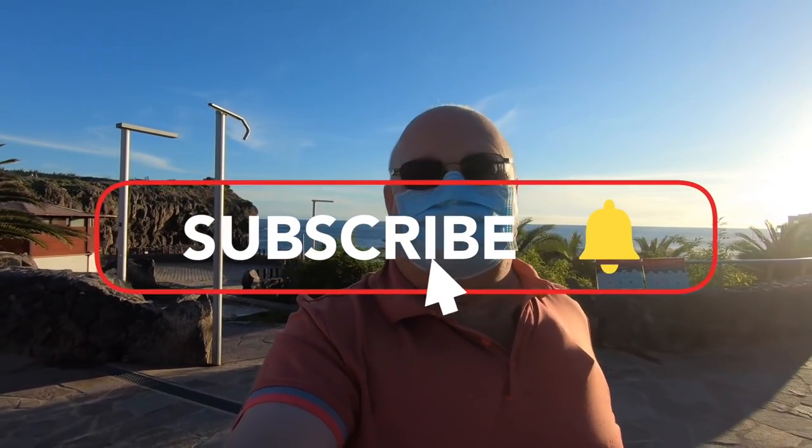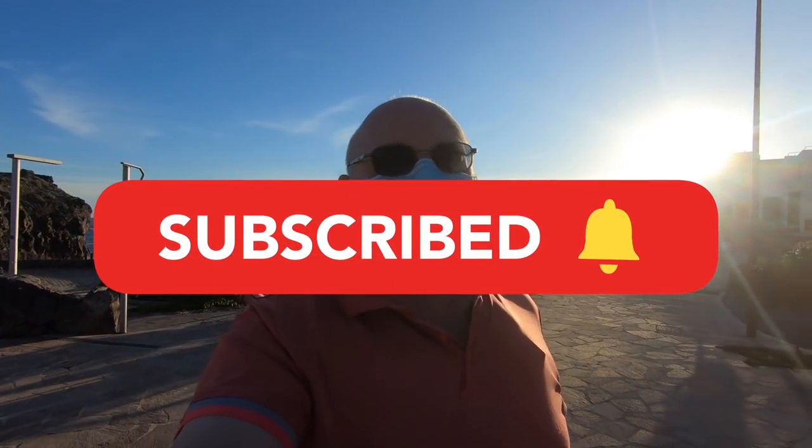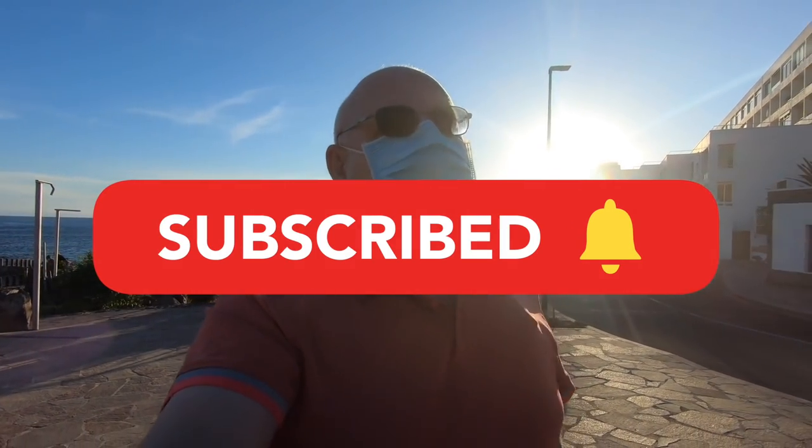I hope you enjoyed that. For the next one, leave a comment where you'd like me to go, or better still go to Google Maps, create a route, and send me the link — that should be interesting. I'll do a little video of how to do that if you want. Give us a link down in the comments, don't forget to like, subscribe, and hit that little bell for notifications when I upload new videos. This is Tim Dow for Living with MS in Tenerife — sign off. Bye.